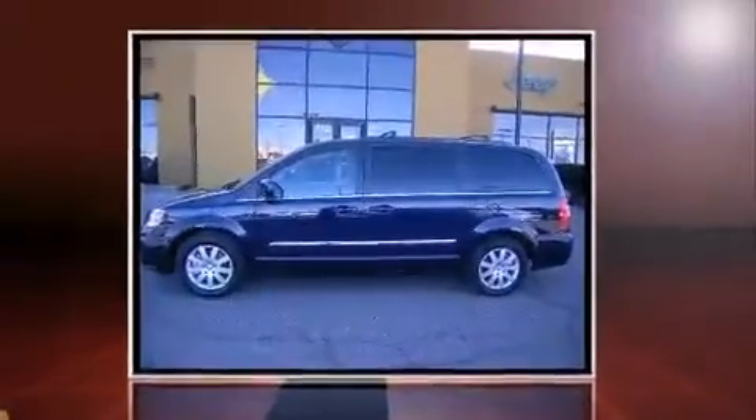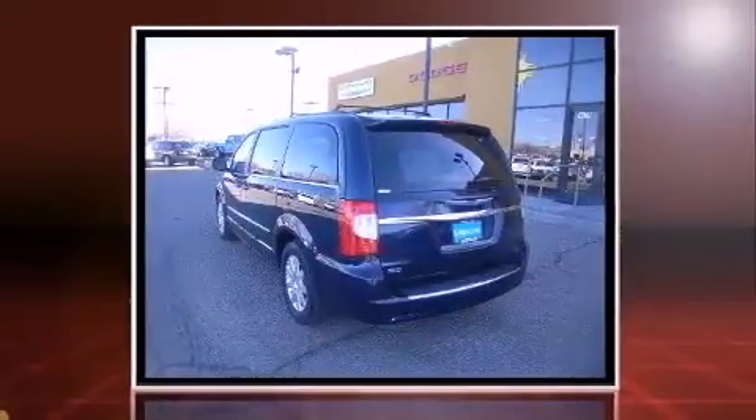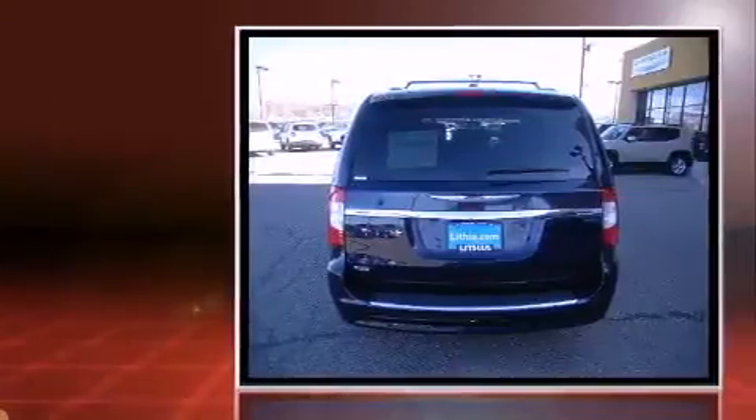The 2016 Chrysler Town & Country. Smooth gear shifts are achieved thanks to the refined six-cylinder engine. And for added security, dynamic stability control supplements the drivetrain.